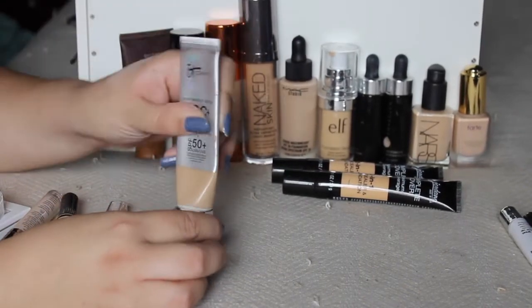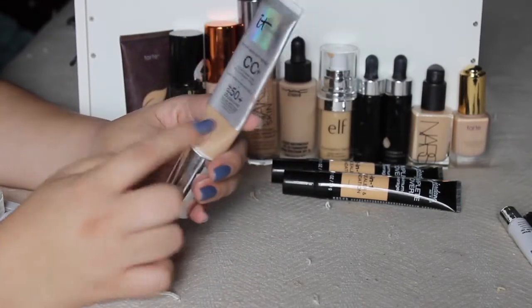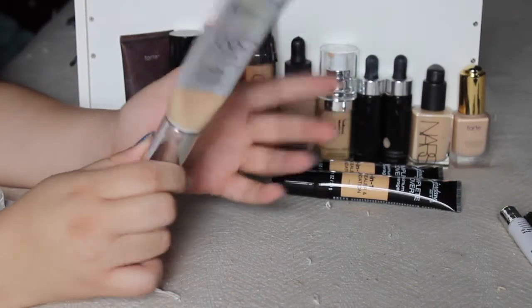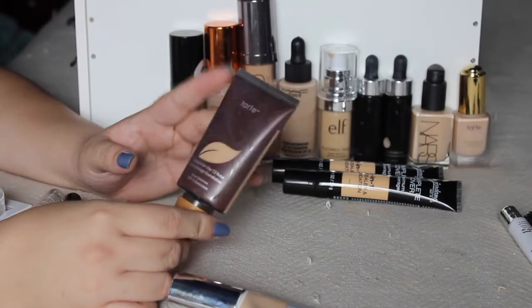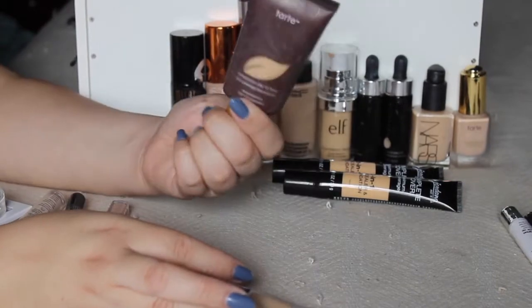This is my only CC cream — my only BB/CC cream in general — and I really like it. It Cosmetics CC Plus, the original formula. I've had it for a long time; this is in light. It's almost out, so I'm just going to keep this to finish it up and then be done with it. Then this Tarte — I've had it forever, but this year was the year I fell in love with it. I'm not letting it go because when I want full, full coverage, this is my go-to.